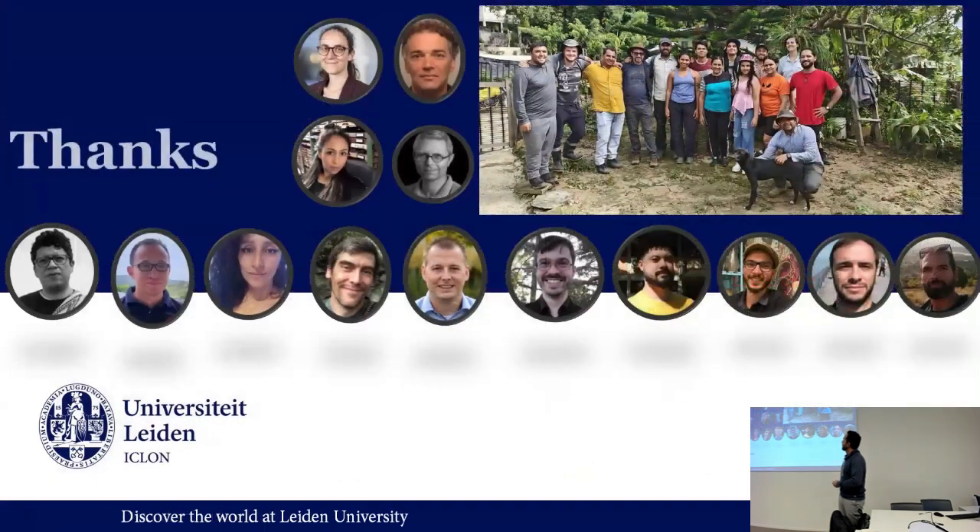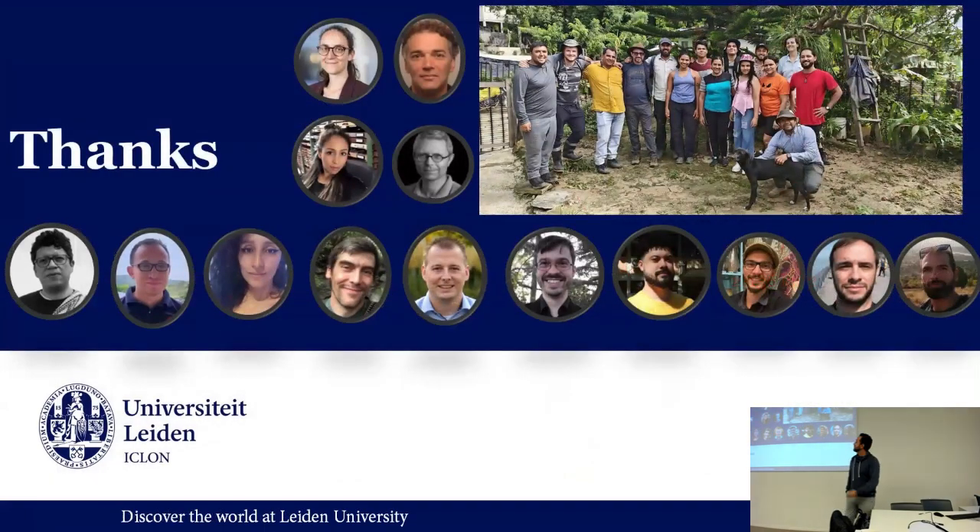Thanks a lot for listening. This is all the people that have been involved — you might recognize a couple of faces there. Thanks for being here.